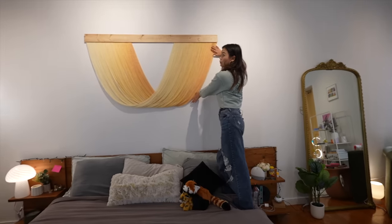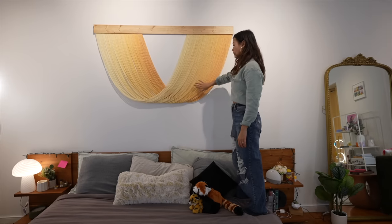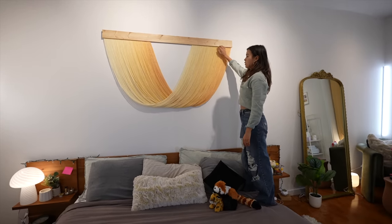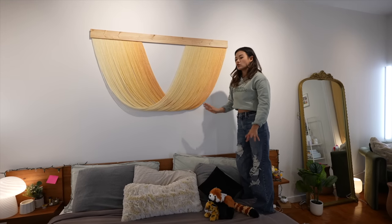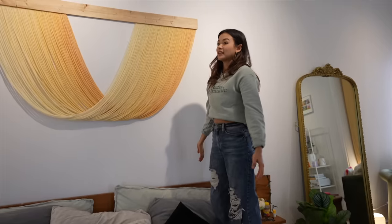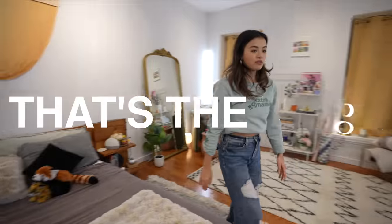Then this beautiful wall art — I guess you would call it — I got on Etsy. I will try to link everything that I can in my description for you guys so you can find it. It's like a piece of wood with yarn. It's super light, so God forbid if it falls on my face while I'm sleeping it's not going to kill me, but like it'll probably still hurt — but not going to kill me at least. That's the vibes.